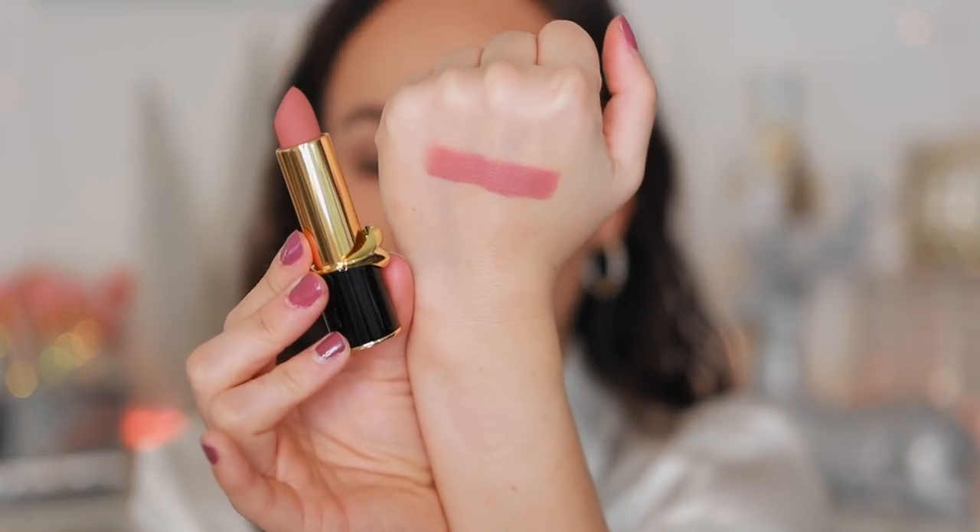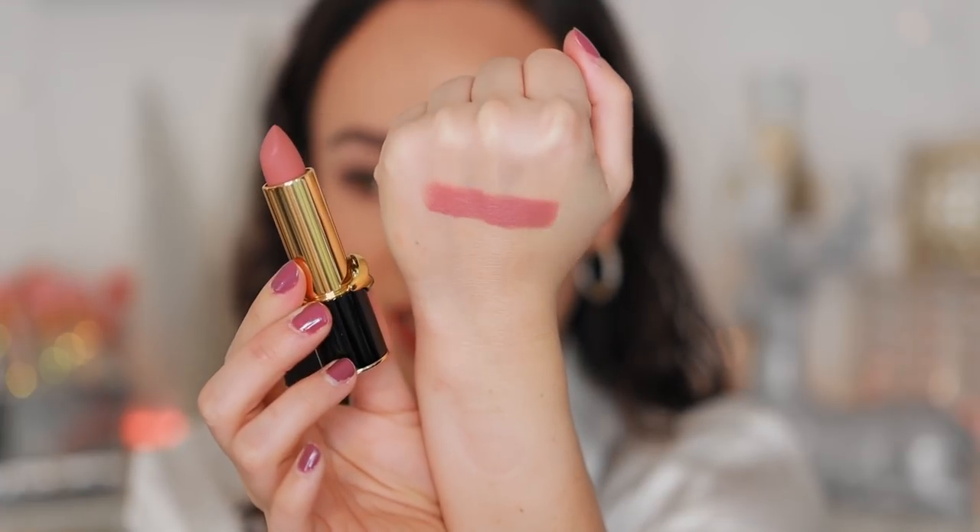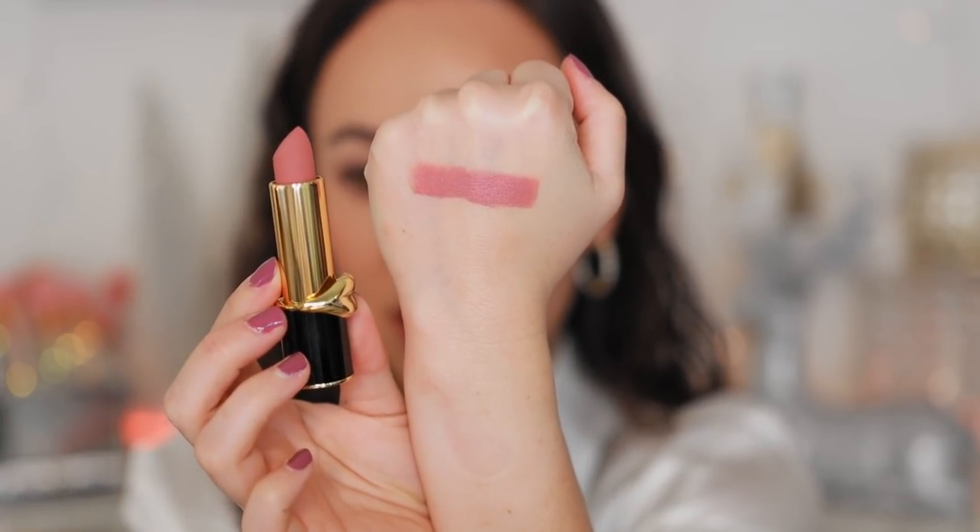The rest of the lipsticks are all the Matte Trance lipsticks. This is 1995 — this is easily the most wearable color that I have. It almost has a gray undertone to it, so be careful if you don't like that moody gray look. Very smooth, very creamy. This one is super wearable for purple looks, so if you're looking for a good lipstick for purple looks this would be great.